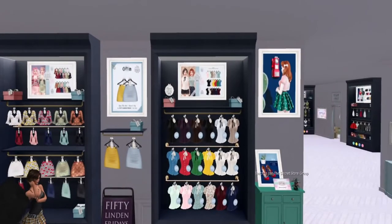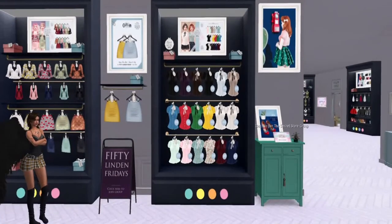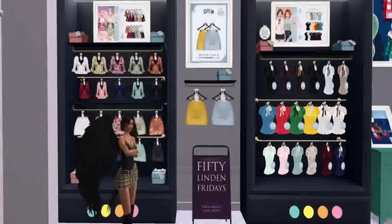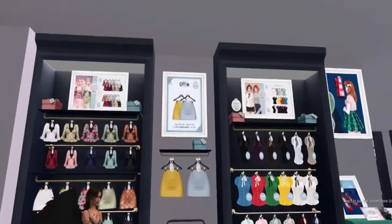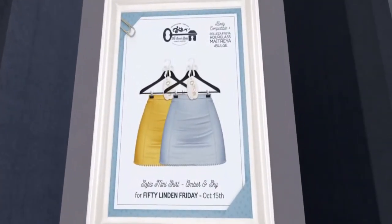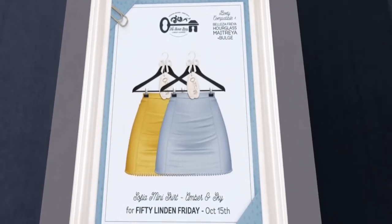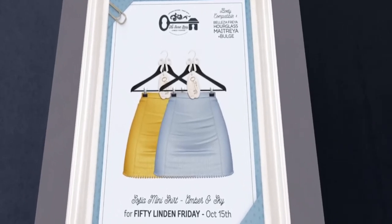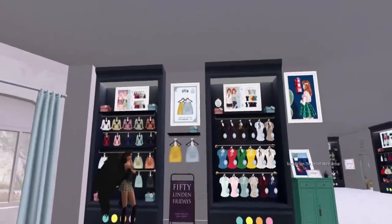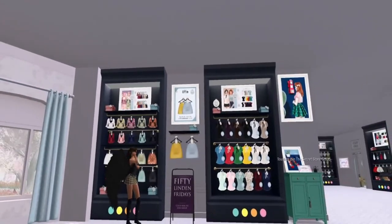That was so obvious, even I'm losing it right now — it was a little too funny. But thank you Secret Store for providing a great sale product, because it's really attractive. And it fits Beleza, Hourglass, and Maitreya, and it comes in amber and sky colors for 50 Linden Friday, which is actually right now. Okay, thanks everybody — I'll catch you at the next store.